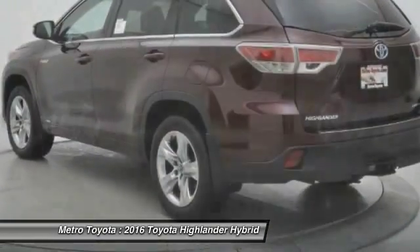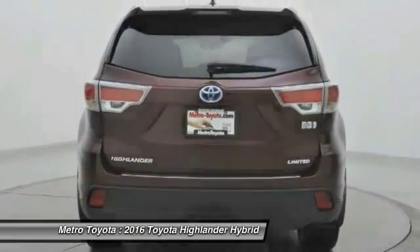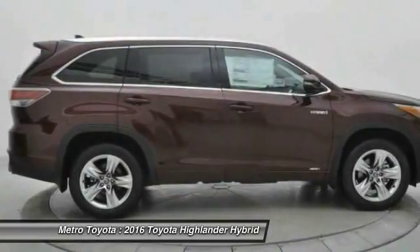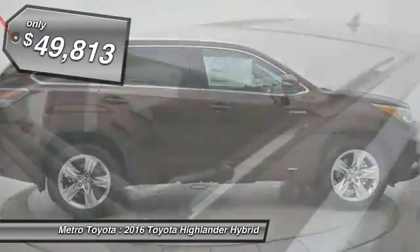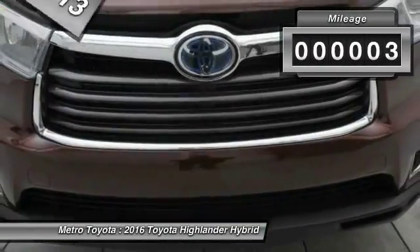Offering a spacious interior, smooth ride, and refined hybrid powertrain, the Highlander is an excellent family vehicle that combines exceptional fuel economy and a spacious, well-appointed interior, and is priced below $50,000. This vehicle has less than 100 miles.